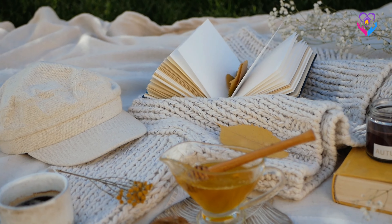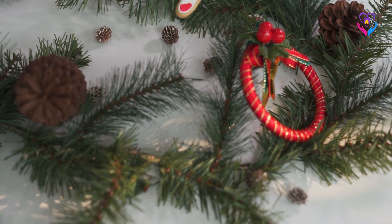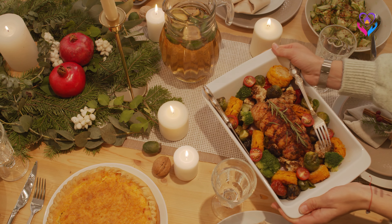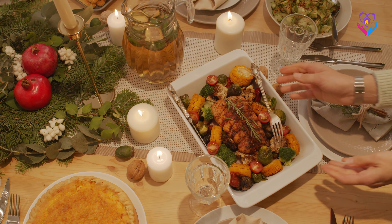Nature-inspired decor: use natural elements like pine cones, branches and holly to bring the outdoors in. Festive table settings: dress your dining table with holiday-themed place settings, centerpieces and candles.